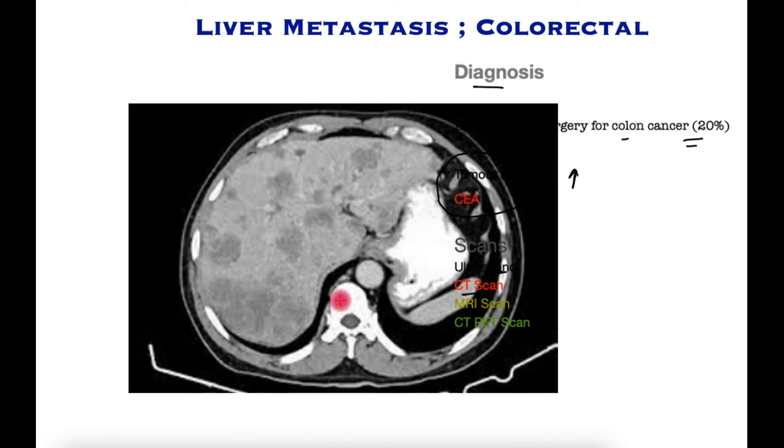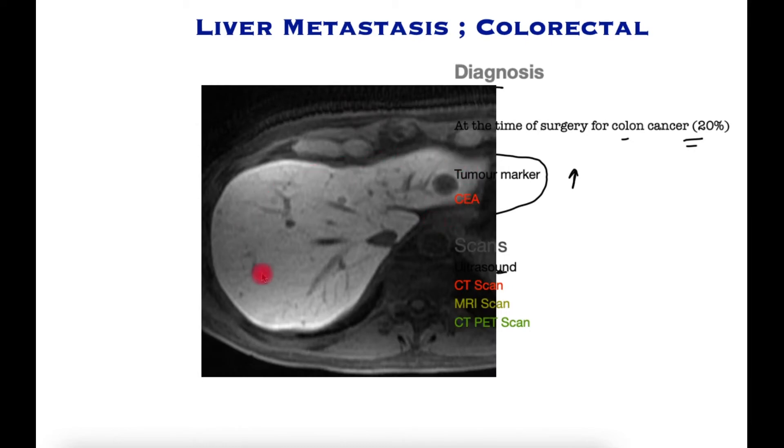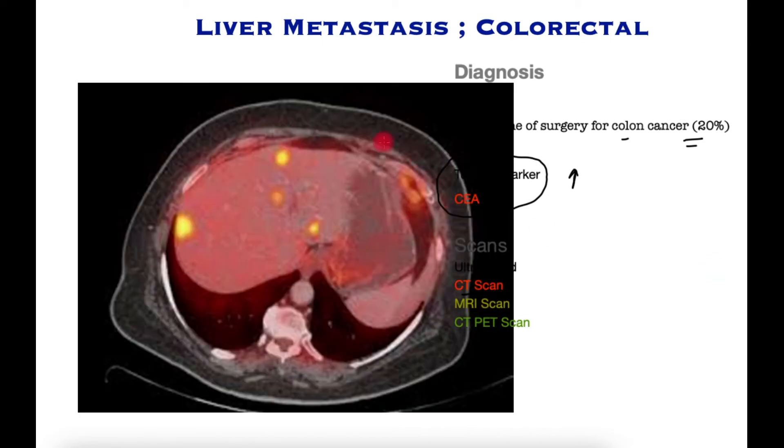This is a CT scan of a patient with widespread metastases in the liver, seen as blobs in the organ outlined here — all of these blobs are liver metastases. The CT scan is also utilized to assess the abdomen, pelvis and chest for metastatic disease. This is an MRI scan of another patient showing a single tumor. The MRI scan is much more specific and is very accurate in detecting small liver metastases. CT PET scan is another scan frequently deployed in diagnosis and surveillance of colorectal cancer and its metastases.